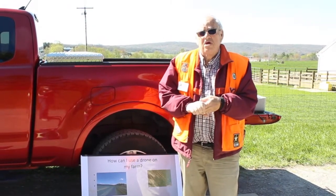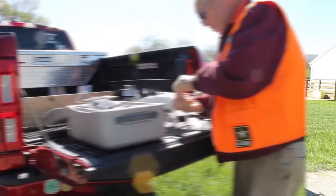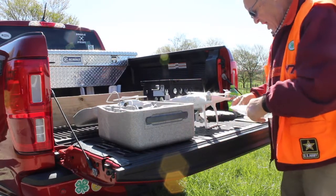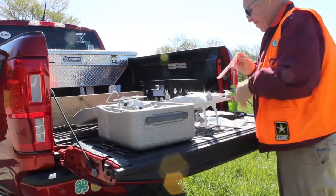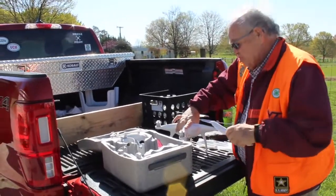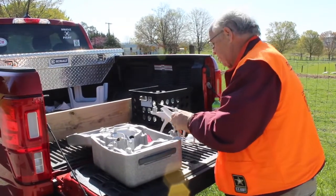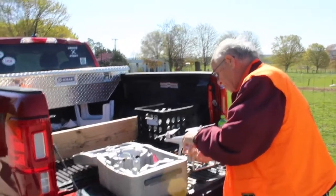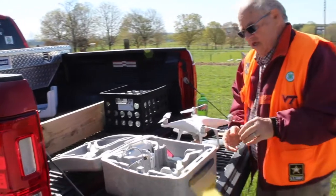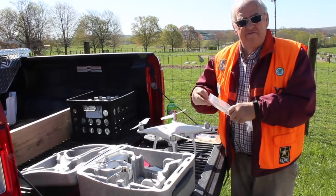Probably right now, that's the way drones are most used on farms — to check on crops. The drone we're going to be flying today is the Phantom 4, made by DJI. DJI is a corporation out of China, and they make 70% of all the drones flown in the United States. This one is probably one of the most popular right now, and I like to fly it because it's a rather large drone. On the farm, you want to be able to see your drone when you're flying it.